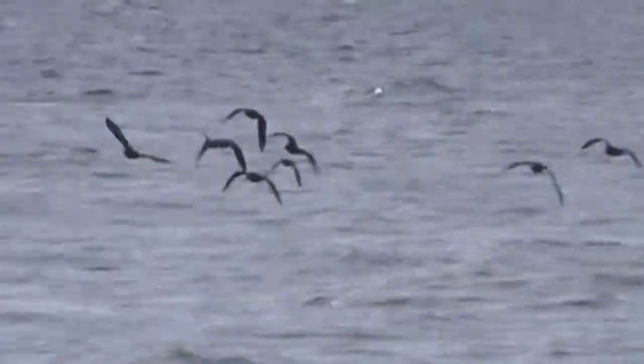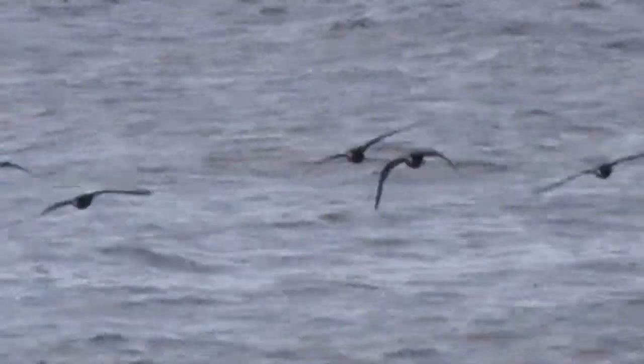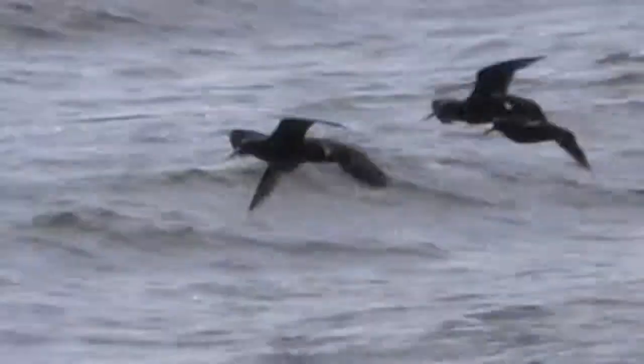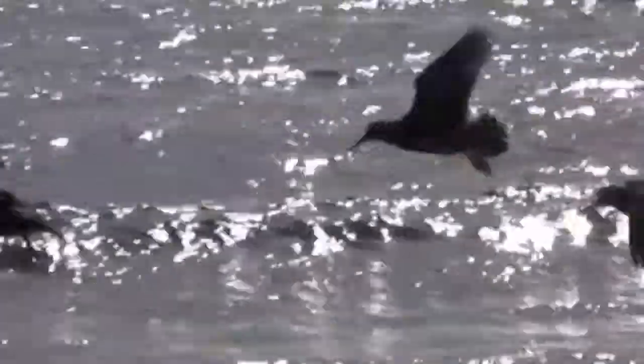Here they are skimming along the water. They were circling around here and came fairly close, which is kind of unusual because they are quite a shy bird.